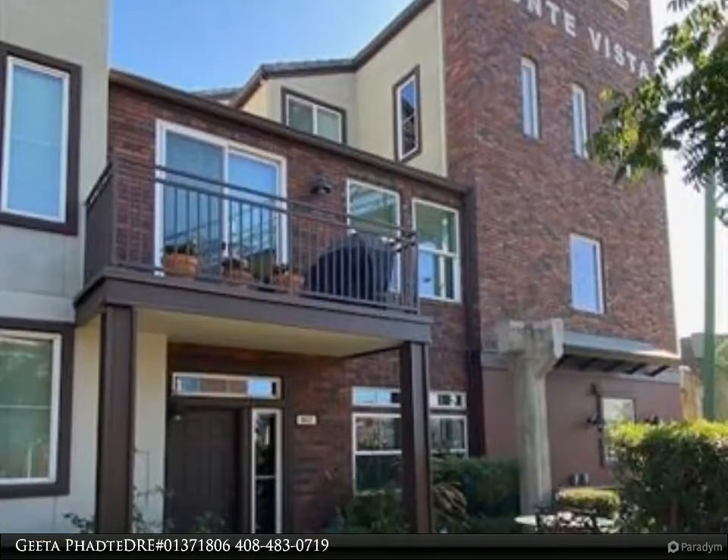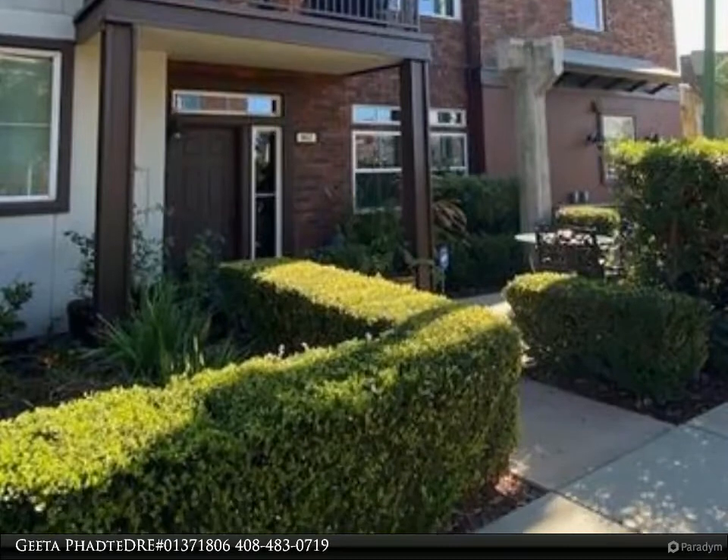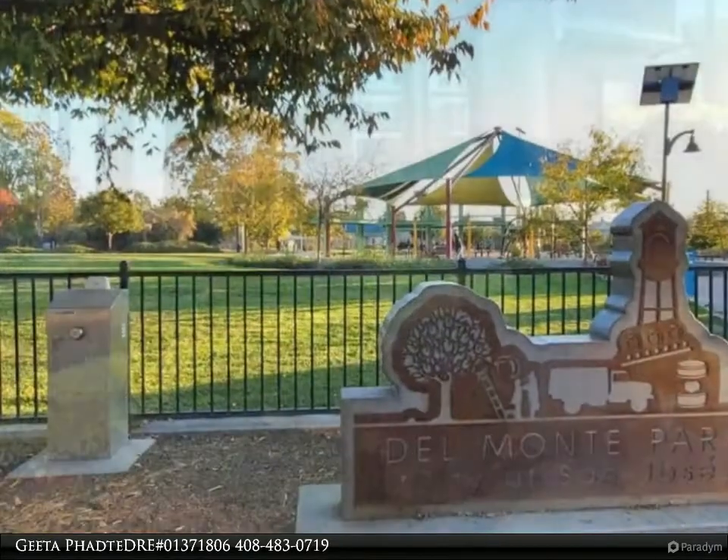This Century 21 Real Estate Alliance property video is presented by Gita Fete, DRE No. 01371806.